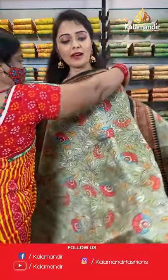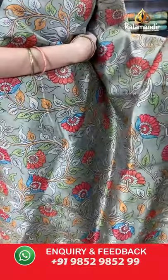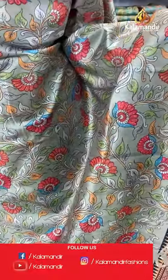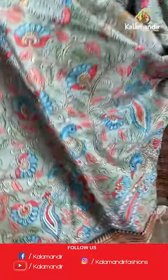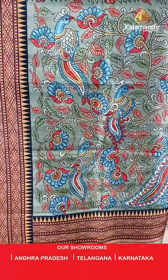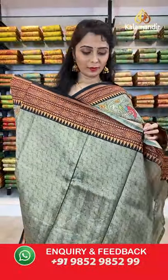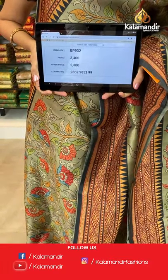One more color available in this pattern — olive green and black combination. All over the body we have got multicolored floral jowl printed design with contrast border. Printed pallu with peacock print and tassels in olive green, paired with a printed blouse along with the border. Saree code BP932, actual price 3400, offer price 2380.